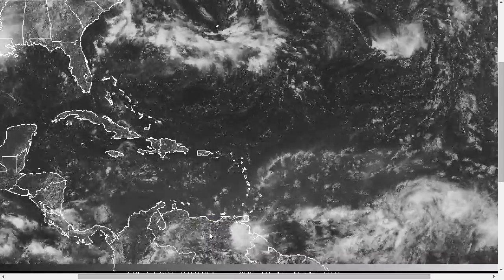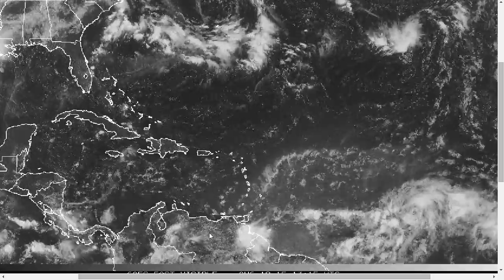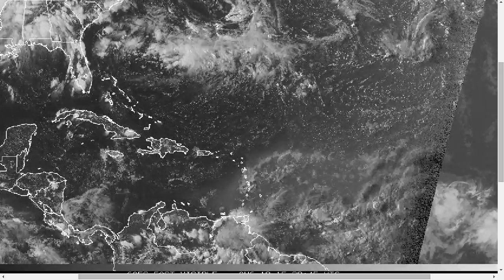Hi, welcome to today's Tropical Tidbit for Wednesday, August 19th, 2015. The thoughts expressed in this video are mine alone, and in making decisions, please always consult the National Hurricane Center and National Weather Service.